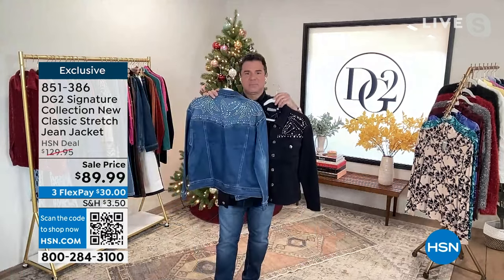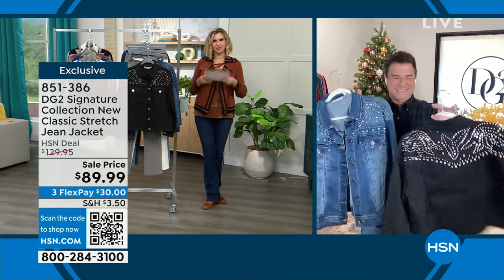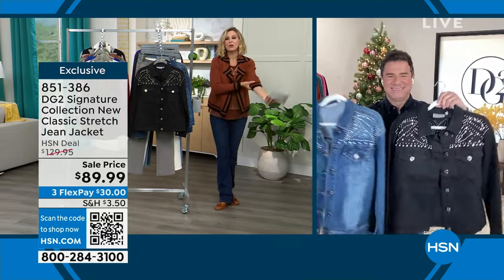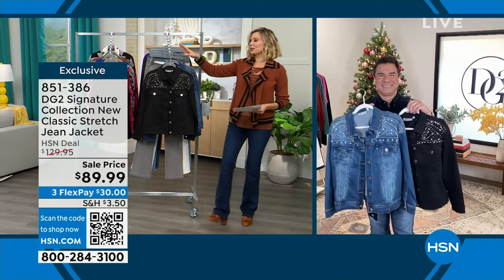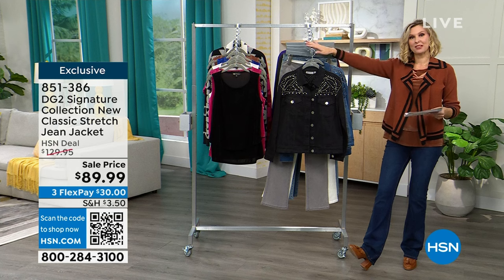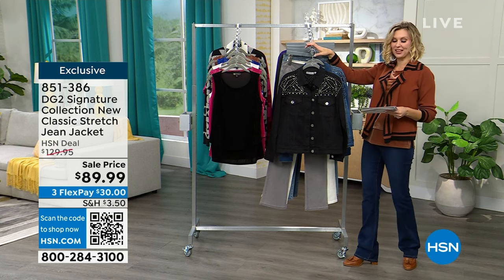DG2 brand — how lucky are we to get the signature collection at over 30% off! What a wonderful way to end our first hour together and meet this halfway point. I know these are doing great right now, so if you're interested please go ahead and check it out on hsn.com. They're item number 851386.